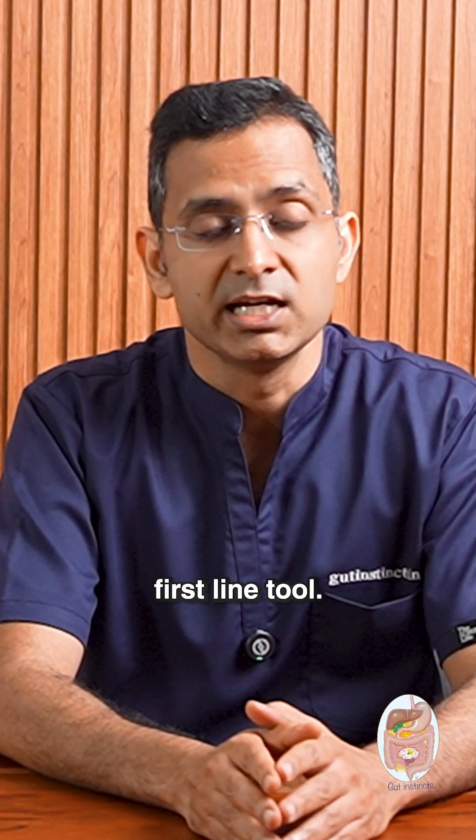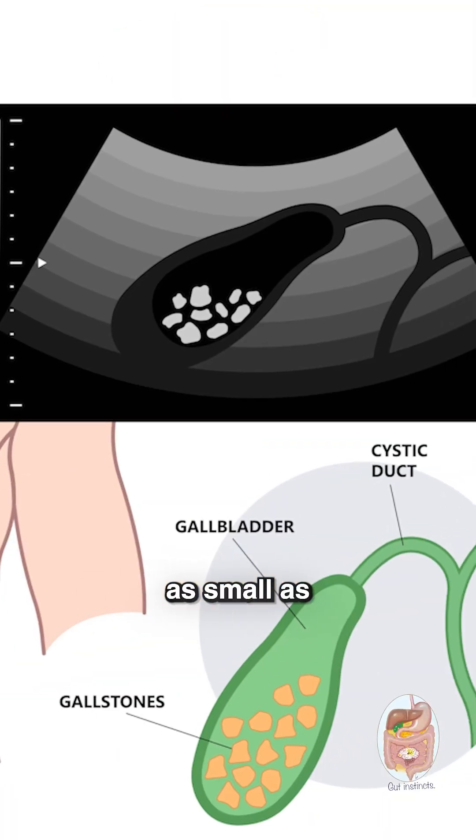Ultrasound is the first-line tool. It's safe, accurate, and picks up stones as small as 2mm.